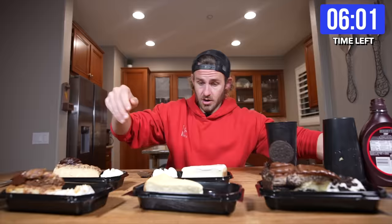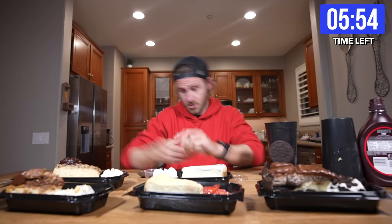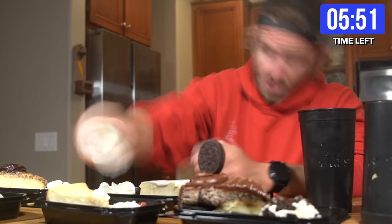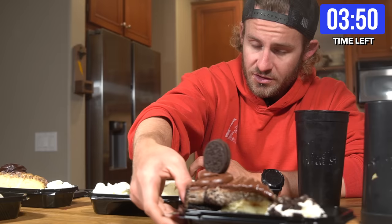Got to get to this low-carb cheesecake — add some fruit on top, some of whatever this is. I dedicate this cheesecake to all of you out there on low-carb diets. Everybody, I saved my favorite cheesecake for this last meal.